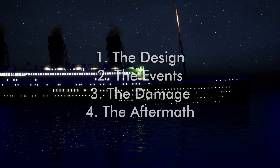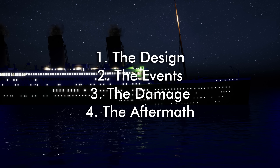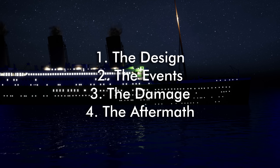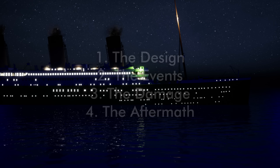To answer this question we have to look at the events in four steps: first the ship's design, second the events of the night, third the damage, and fourth the aftermath. Let's get started.